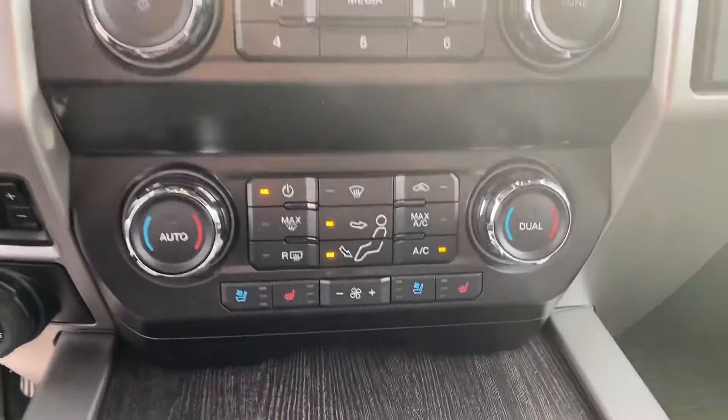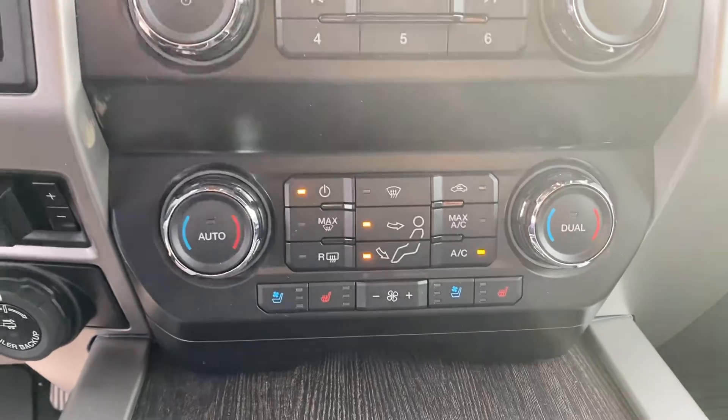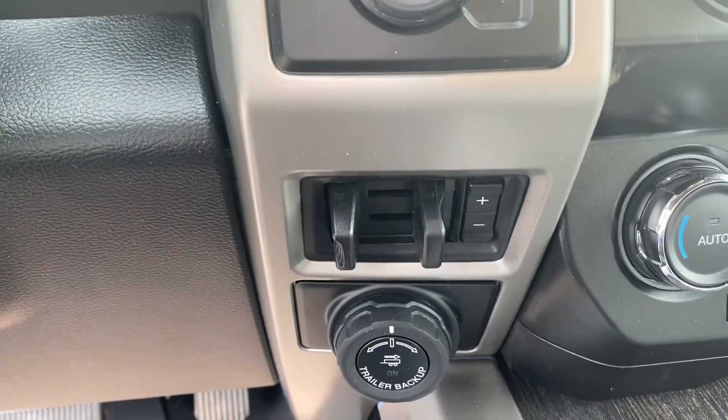Making our way down, you got your heated and cooled seats in the front, which is a really nice feature for winter or summer. And then we also have our trailer backup on there and our trailer brake controller.